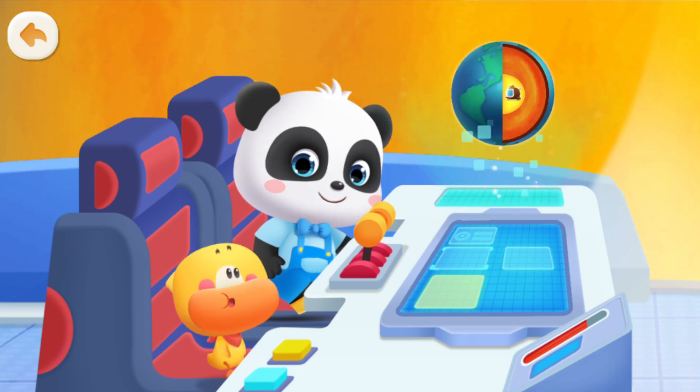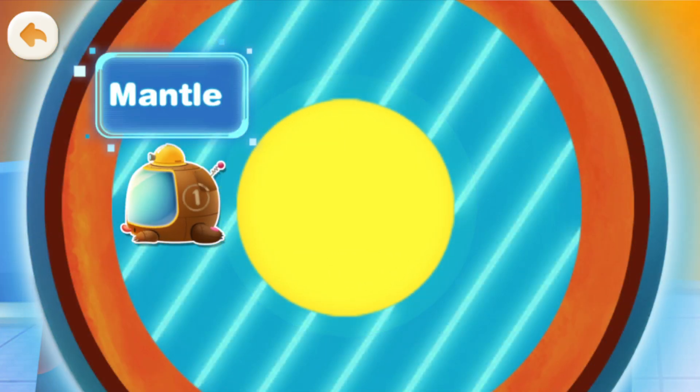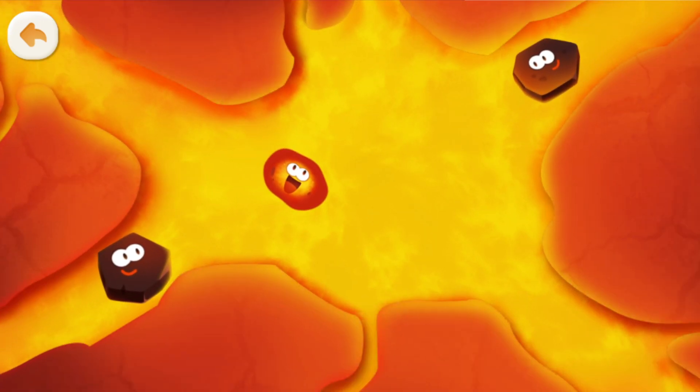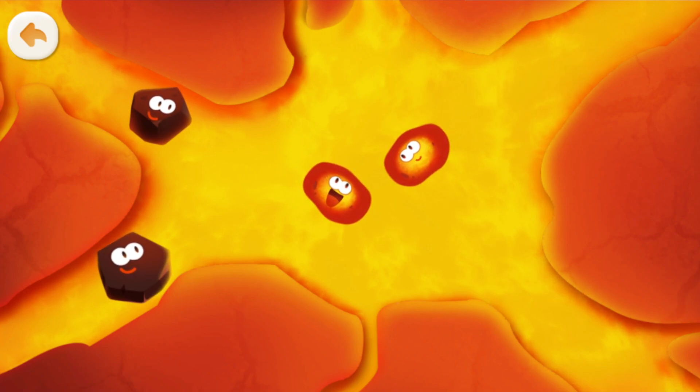But does a volcanic eruption have anything to do with this? Let's go to the mantle layer! What happens when all these rocks turn into magma? The rocks are melting — this is super hot! The melted rocks turn into magma!